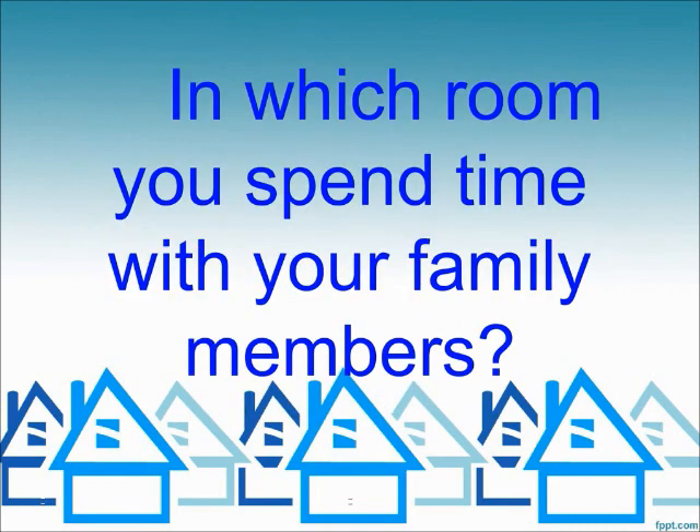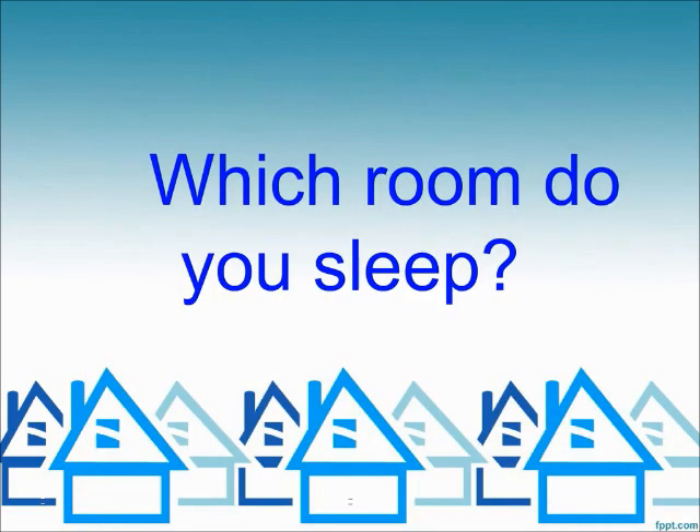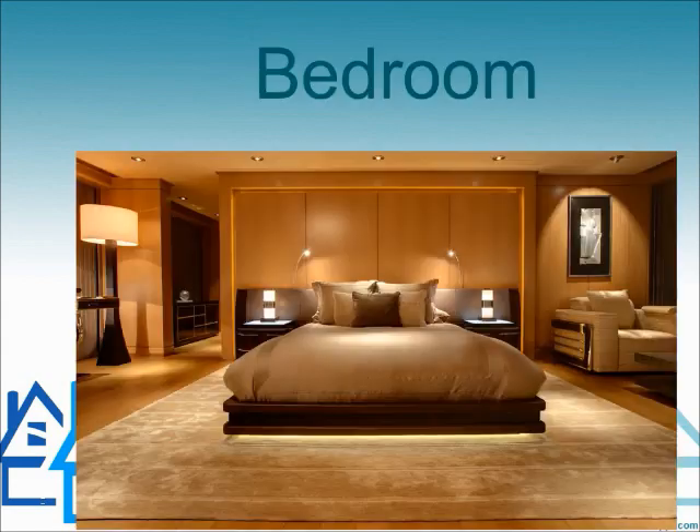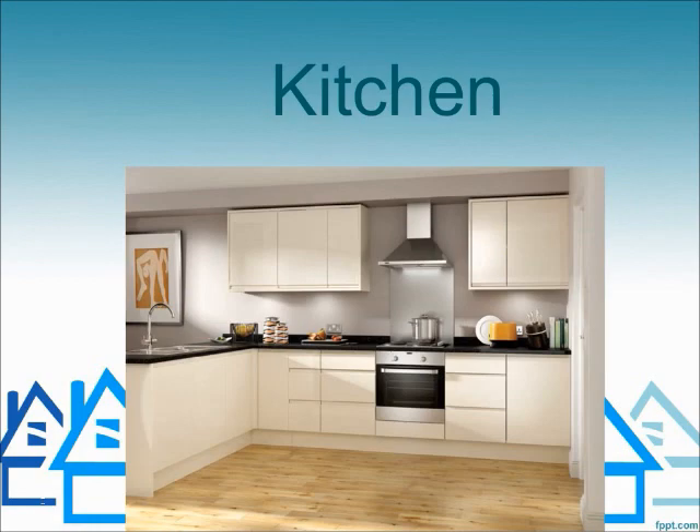In which room do you spend time with your family members? Living room. Which room do you sleep in? Bedroom. Which room do you cook food in? Kitchen.